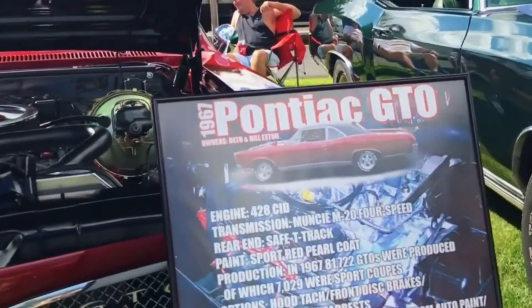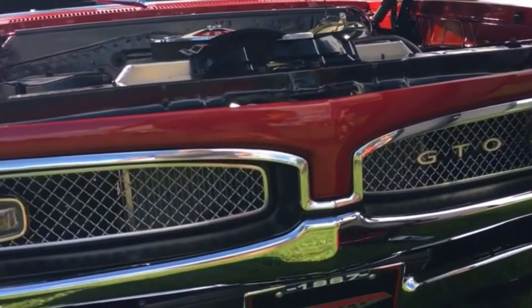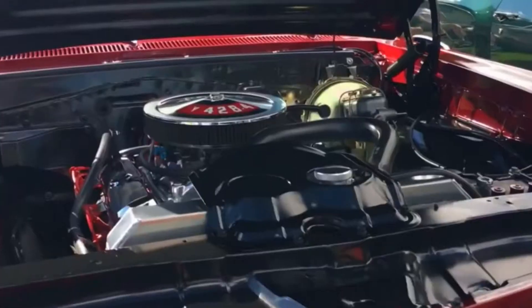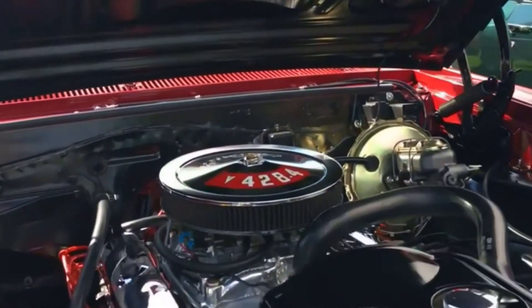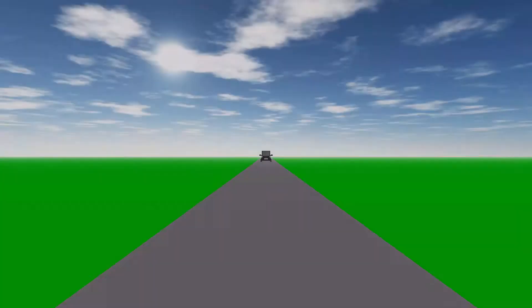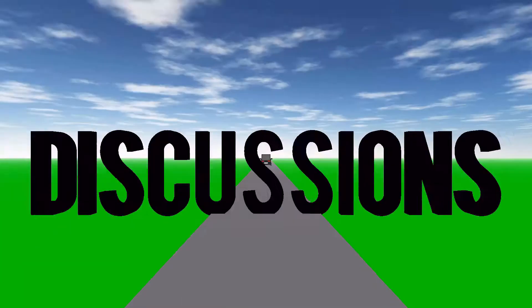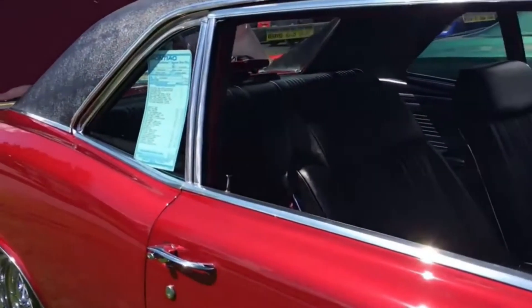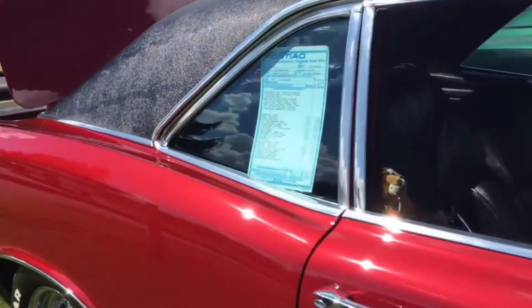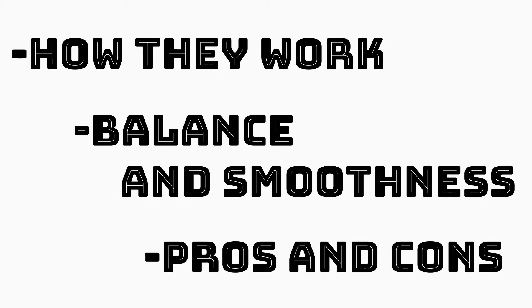Round two of Engines Explained. The first one about inline engines did pretty well and I was and still am proud of that video. It took me ages to make but it was worth it. So here is episode two of Engines Explained. Like in the last video I will be looking at these engines under how they work, their balance and smoothness, and their pros and cons which will be a kind of summary.